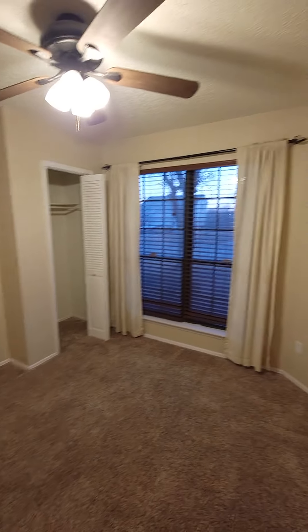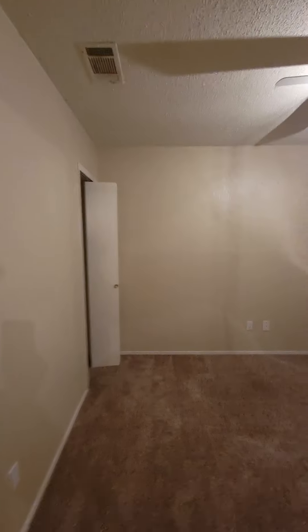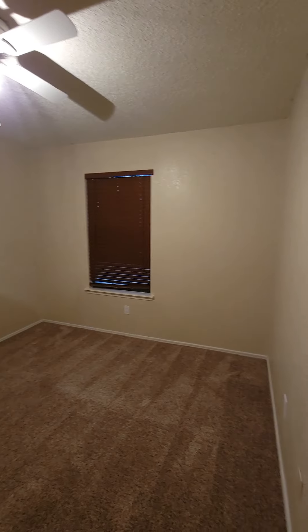Come down the hall. You have a water heater — it looks pretty new. And a furnace; you can check on that.